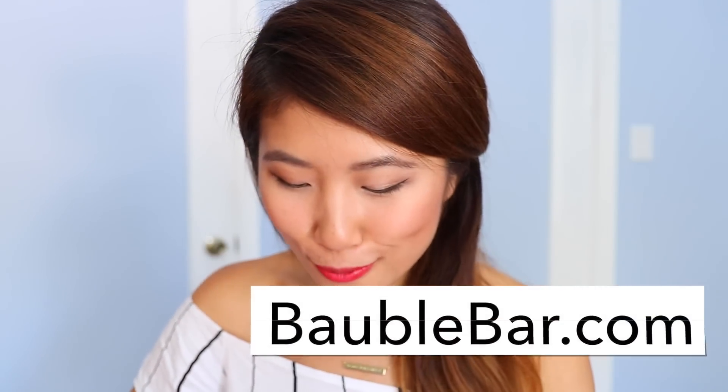The first store I wanted to start off with is BobbleBar.com. I heard of Bobble Bar about a year ago when Wendy's Lookbook did her collaboration and I've been eyeing their jewelry ever since. Everything came in this beautiful pink box with this adorable stripe wrapping.